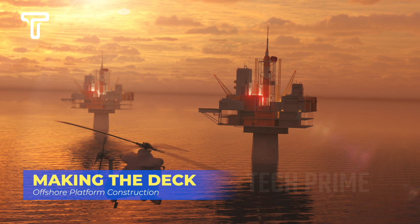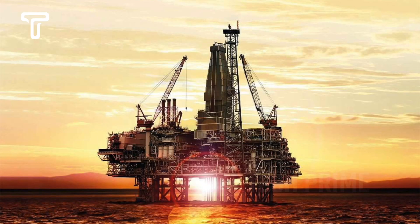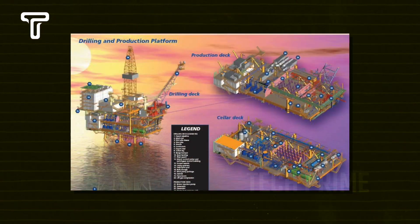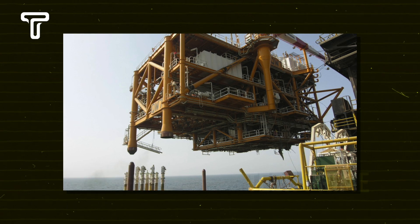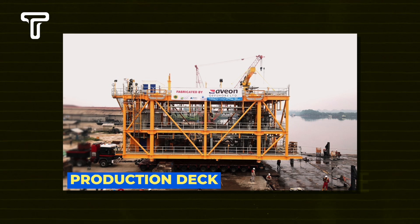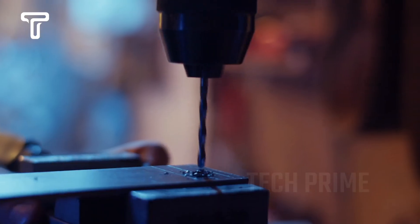After the installation site in the middle of the sea, we return to the construction port to observe the deck's creation. This structure will serve as the main area for all operations. Three levels of structure will be constructed: starting with the cellar deck, where all the energy sources to operate the offshore platform are located; then the production deck, where the extracted crude oil is processed; and lastly, the drilling deck, where all the drilling operations are conducted.